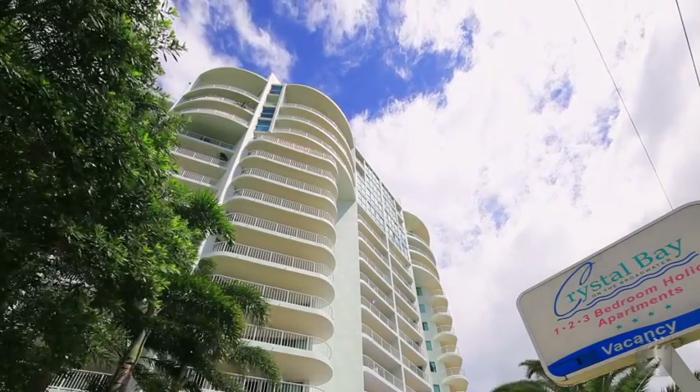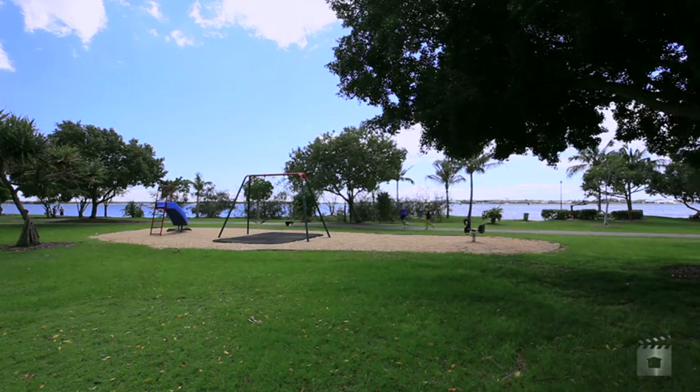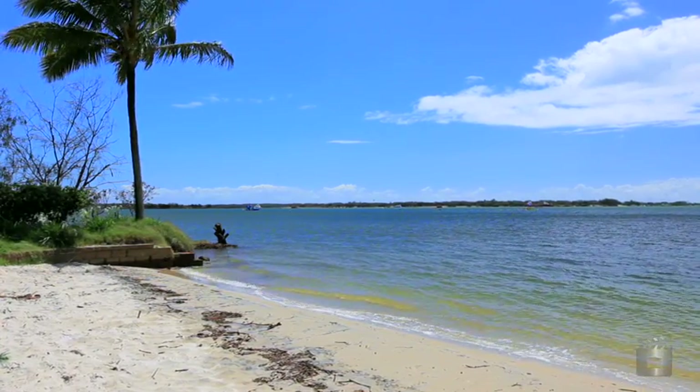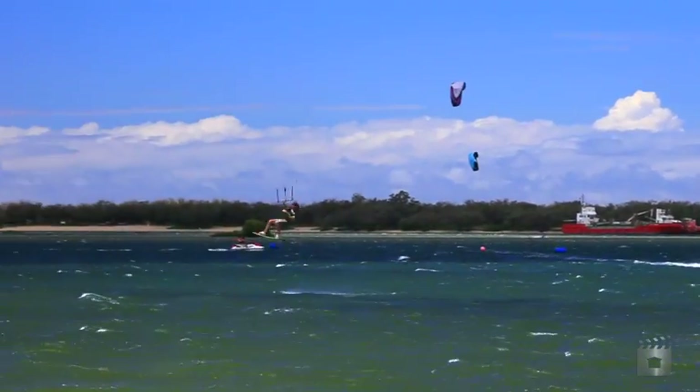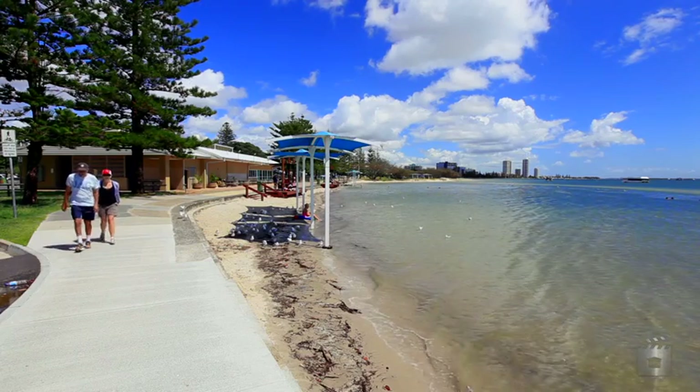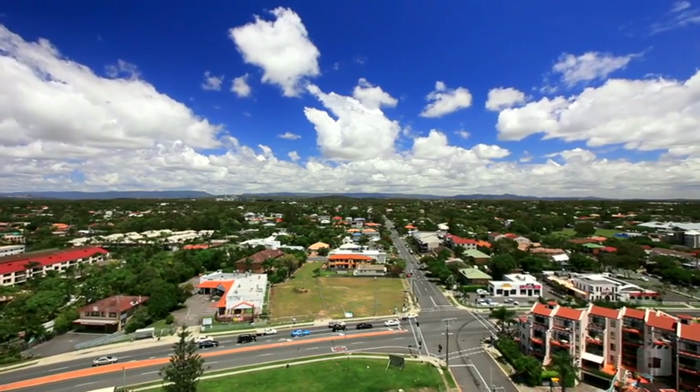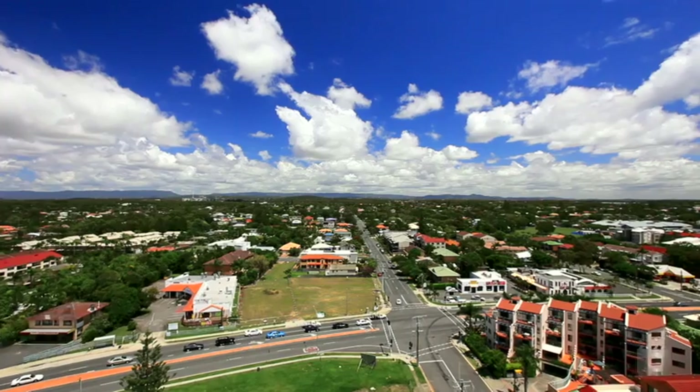Perfectly positioned directly opposite Len Fox Park, this is the location that epitomises the best of Gold Coast living. Whether it be kite surfing, jet skiing, bike riding along the foreshore, or simply taking in the magic hinterland to main beach vista from either of your two wide balconies.